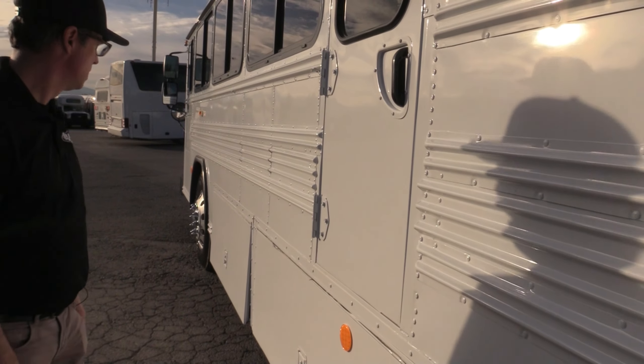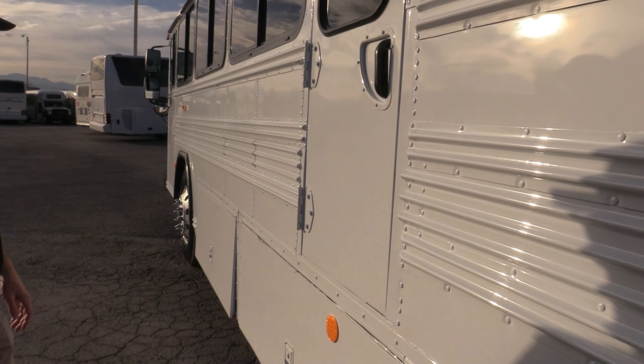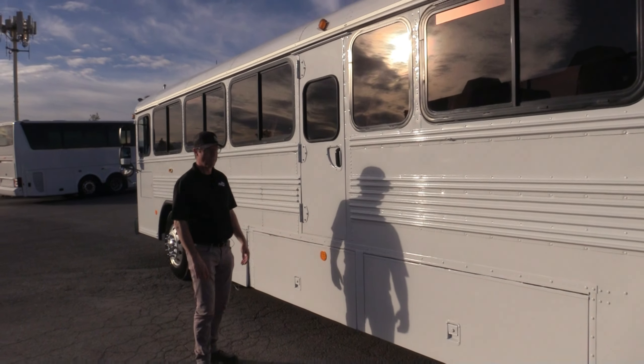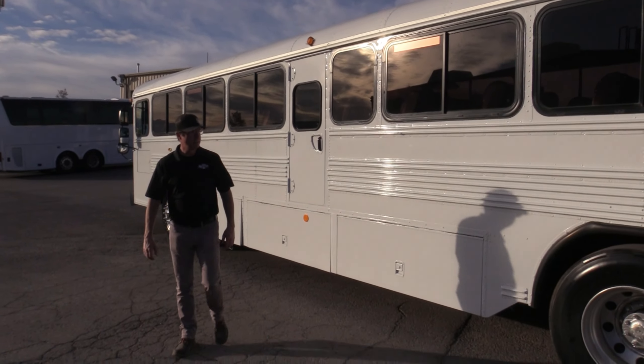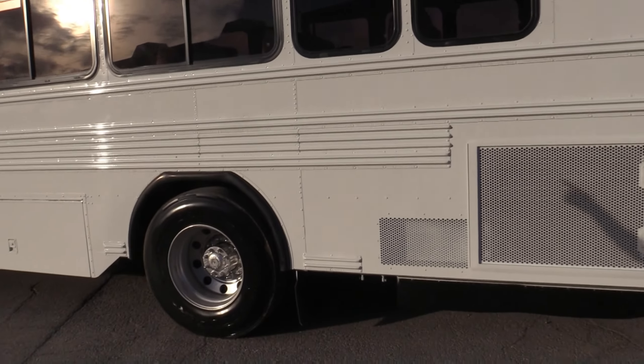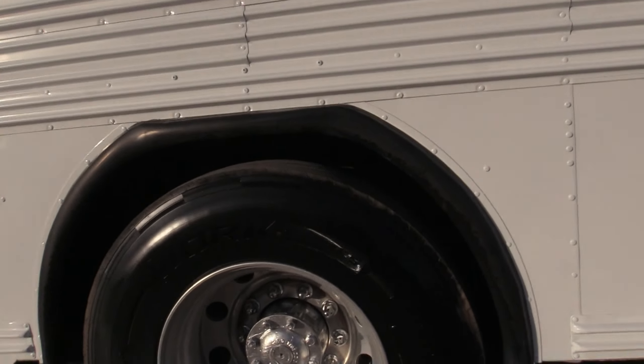Notice the extra rail in the center — usually it's just two rails, but this one is reinforced. You can sideswipe all kinds of stuff and not damage much. Up top there's a rooftop AC unit, and of course it's a ducted AC system vented throughout the entire bus.